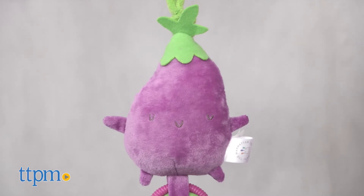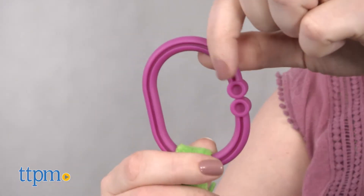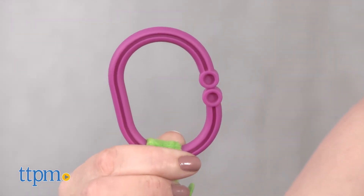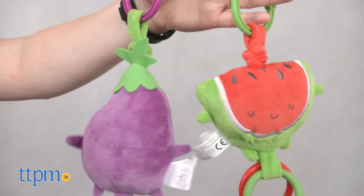We've got eggplant and watermelon, each sold separately. These toys have embroidered faces and c-clips so that parents can attach the toys to strollers, car seats, and diaper bags for on-the-go play, or you can attach them to an activity gym to play at home.